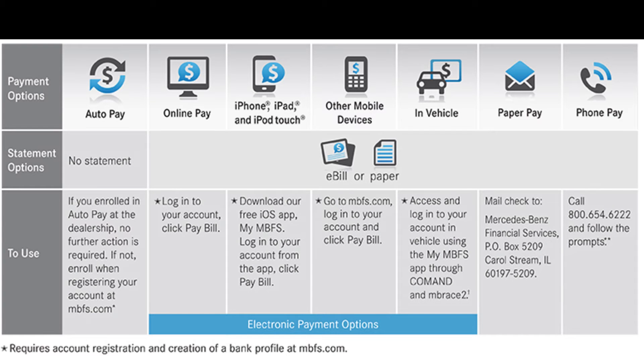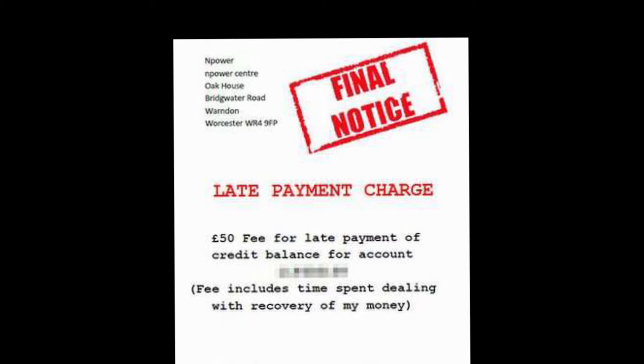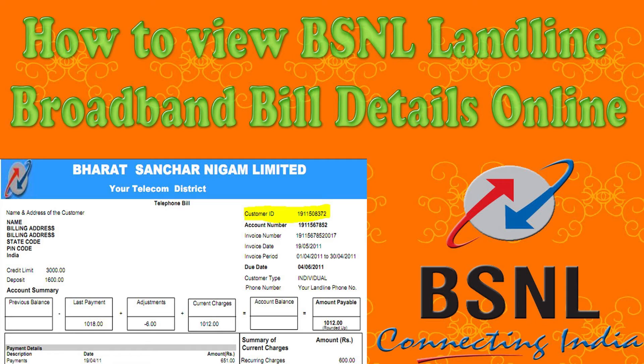Schedule automatic payments. Have your fixed monthly bills paid automatically to avoid missing a payment and having to fork over extra money for late fees and/or interest. You can set up auto pay features through your bank's online bill paying service or by arranging it directly with the company or service provider you owe.